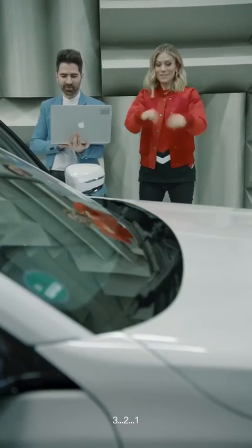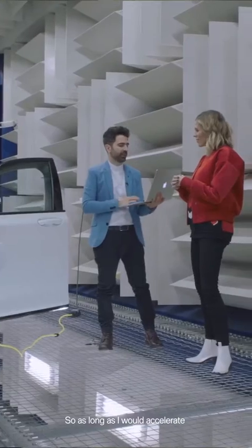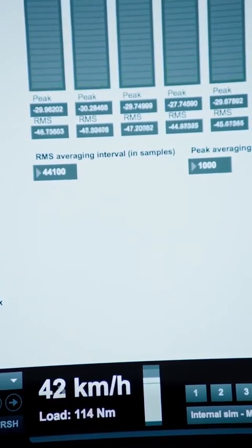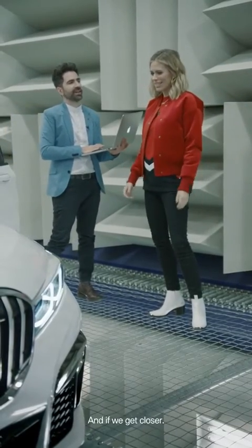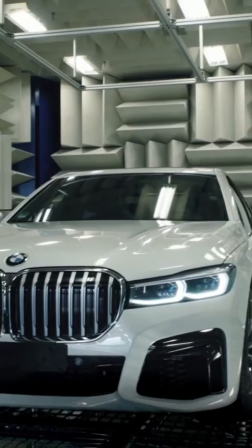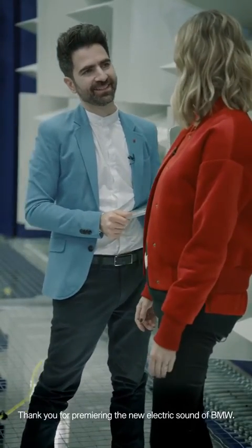Three, two, one. As I accelerate, listen to what you hear — and then it fades away as we drive into the distance, and then comes back as we get closer. Wow, it definitely has that futuristic sound, doesn't it! Thank you for premiering the new electric sound of BMW. You're very welcome.